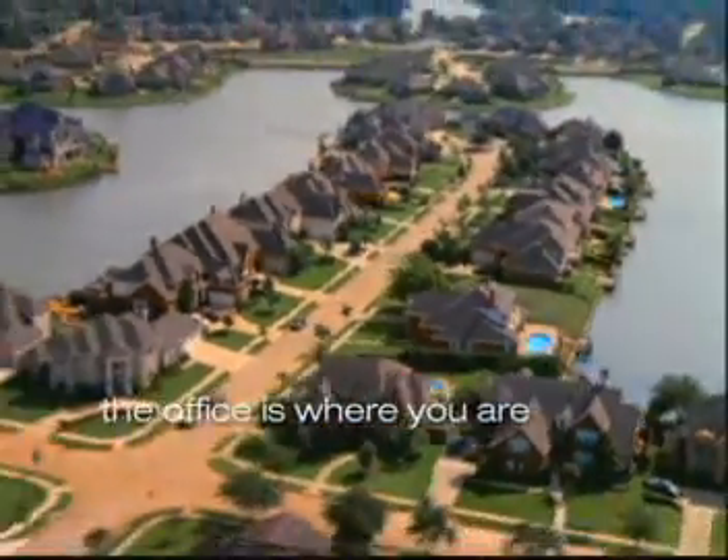Think of the virtual workplace as you no longer needing to be in the office, but instead the office being where you are. All you simply want is access to your data, and we enable that.